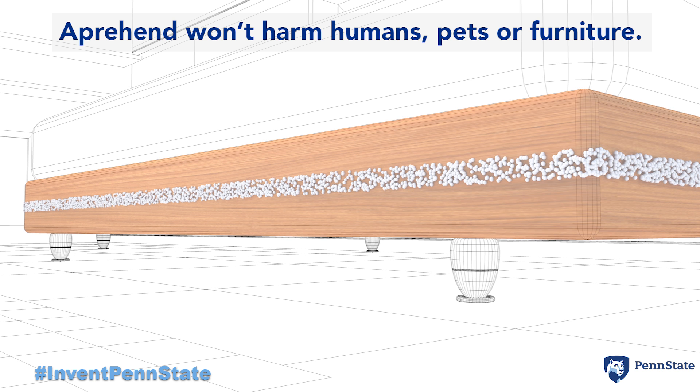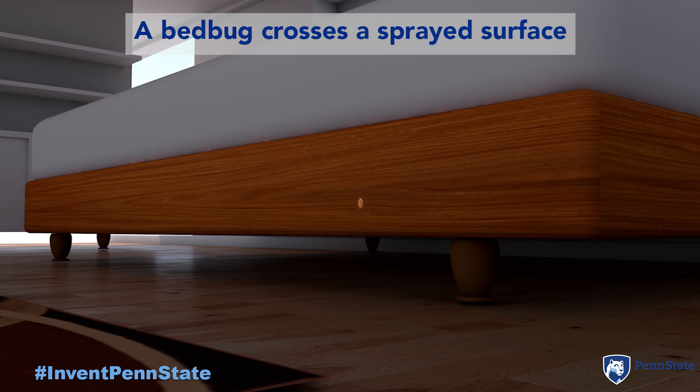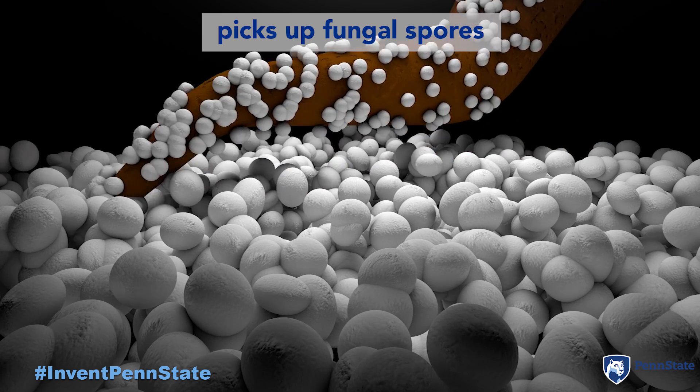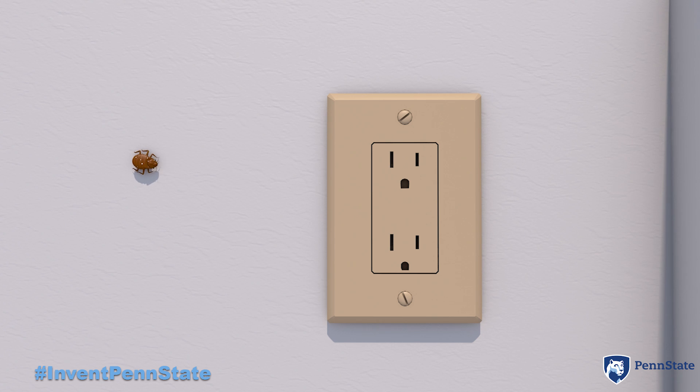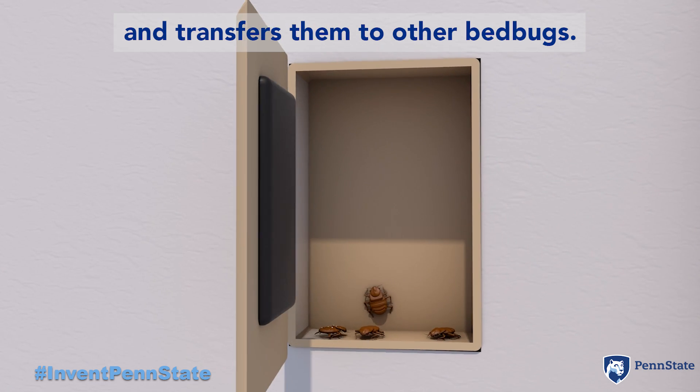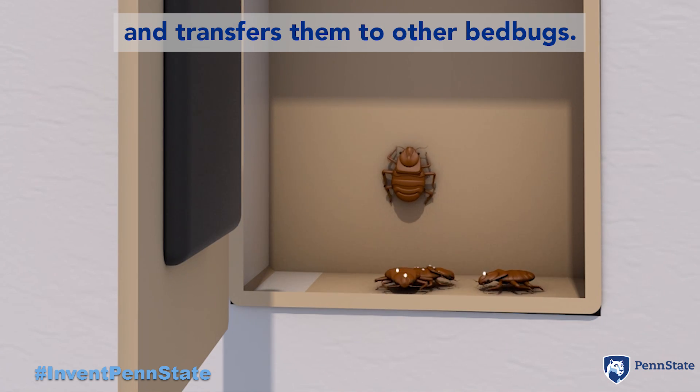The biopesticide barrier is invisible but it contains millions of tiny spores. When a bedbug crosses the barrier, the spores stick to it much like sand sticks to wet feet. The bedbug then acts as a carrier, taking the spores back to its hideout and transferring them by contact to other bedbugs that may not have left their hiding place.